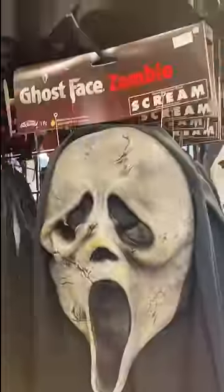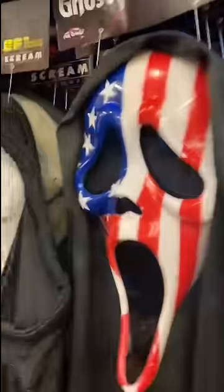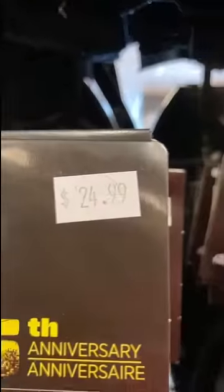They've got the Viper, the Zombie, and the Patriotic. And you will not believe how cheap the 25th Anniversary masks are in this store — $25. They've also got the ones with the light-up mouths.